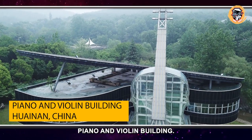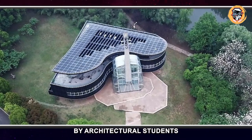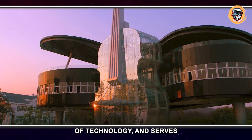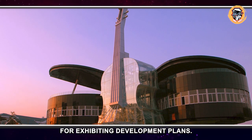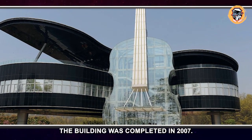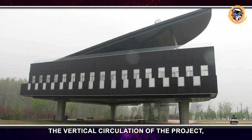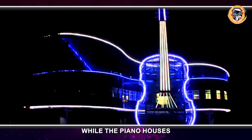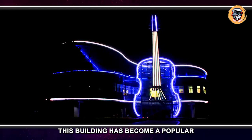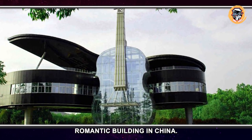Piano and Violin Building, Huainan, China. This project was designed by architectural students from Hefei University of Technology and serves as a showroom for exhibiting development plans. The building was completed in 2007. The violin portion contains the vertical circulation of the project while the piano houses the primary function. This building has become a popular tourist attraction and is assumed to be the most romantic building in China.